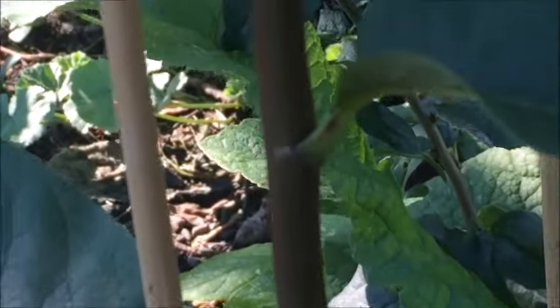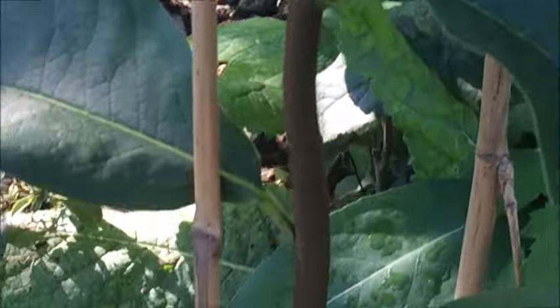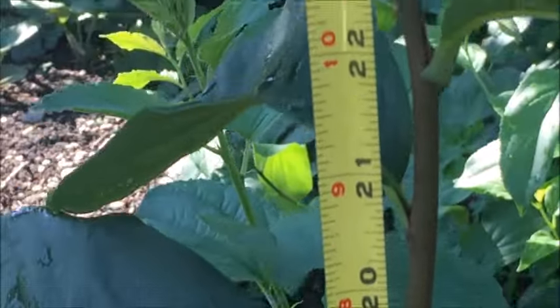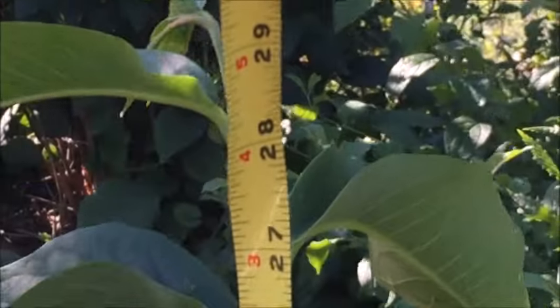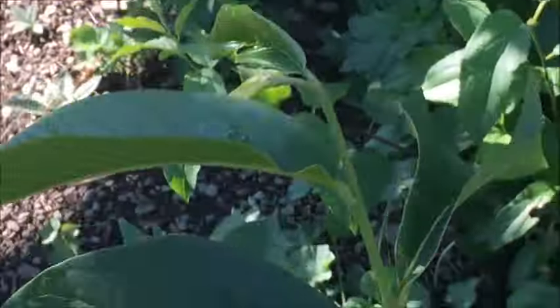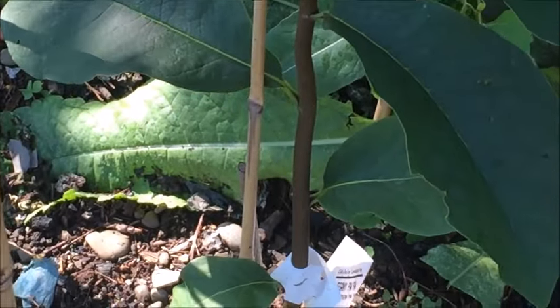Look at the growth I have from one season. It came growing out of the box like this and hasn't slowed down once. In one season this pawpaw has grown almost 30 inches so far — it's about August 5th and it still has some time to grow.